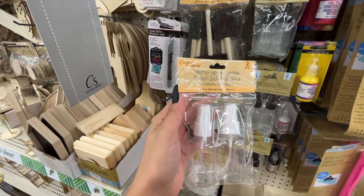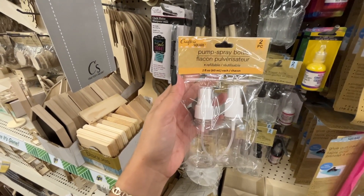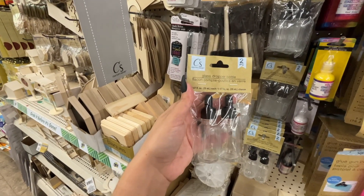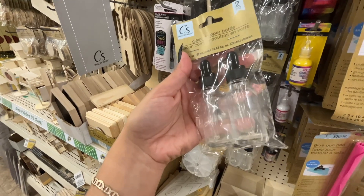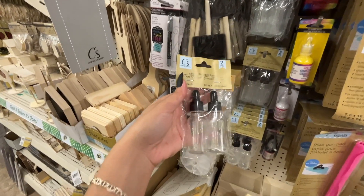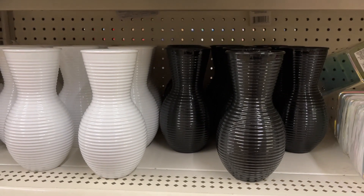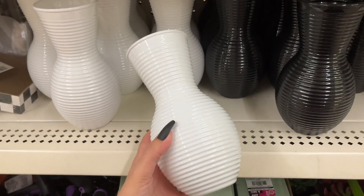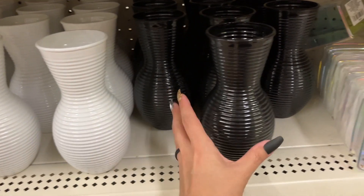Look — two little pump spray bottles, great for traveling, two-ounce capacity. And look — two-piece glass dropper bottles, isn't that super cool here at Dollar Tree? These vases here are different — they are plastic so they need to be weighted down so they don't tip over, but very nice.